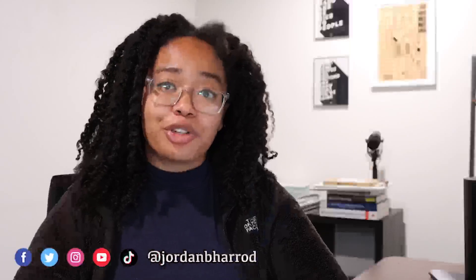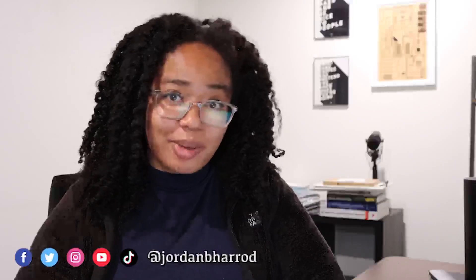You can also check out past Journal Clubs up here, and you can follow me on all of my various socials down here. Otherwise, I will see y'all next Monday. Bye.